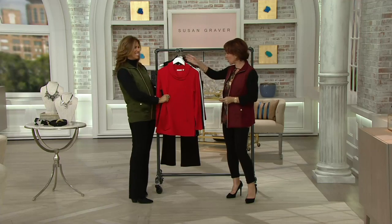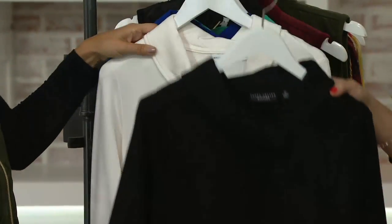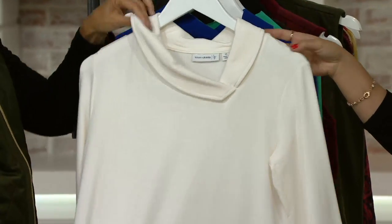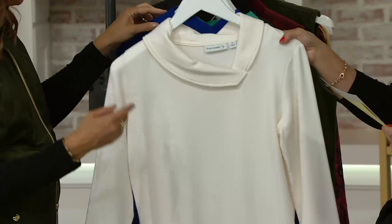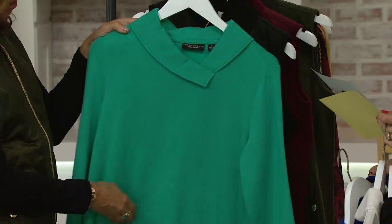We start with candy apple red — amazing. Then we have black — gorgeous. Here is alabaster, which was very popular in the last one. It's washable. We love the lapis blue — so pretty. And then dark spearmint, also beautiful.